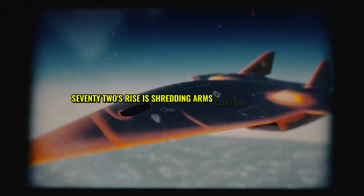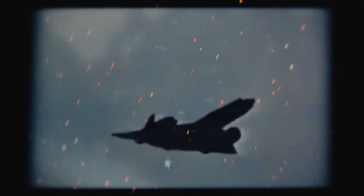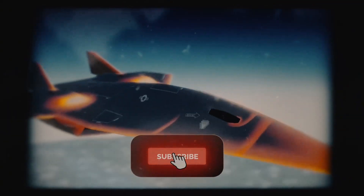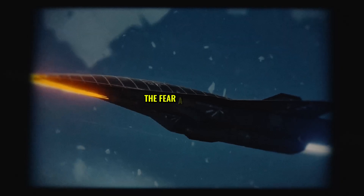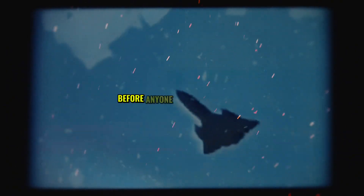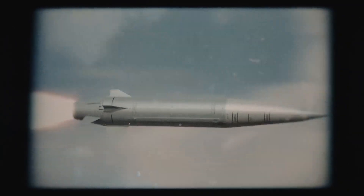The SR-72's rise is shredding arms control agreements. Hypersonic tech like this wasn't accounted for in treaties like New START, and Russia's already pulling back from talks. China's refusing to join negotiations, citing US advancements. The fear: a single SR-72 strike could trigger retaliation before anyone verifies the target. This destabilization has diplomats on edge, warning of miscalculations.